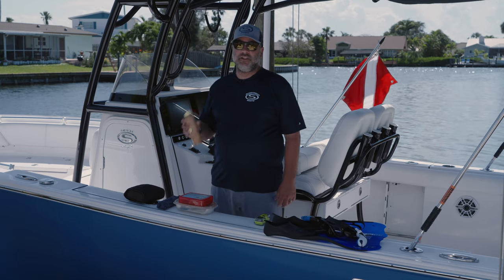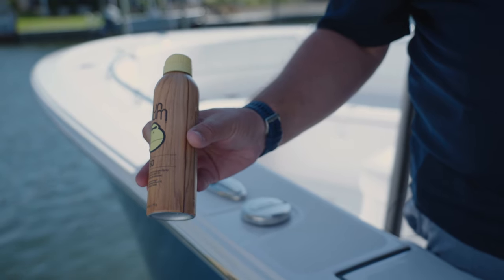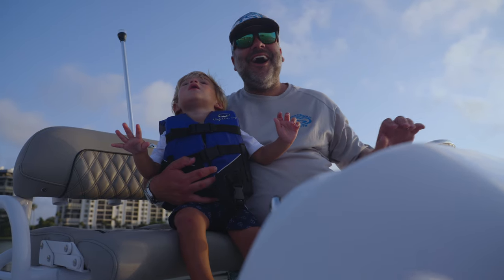Next is a good bottle of sunscreen. I like to have this as well as a hat and a good set of sunglasses, because all day on the water you're going to want as much sun protection as you can have.